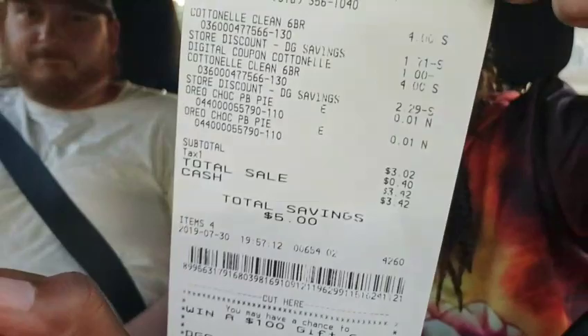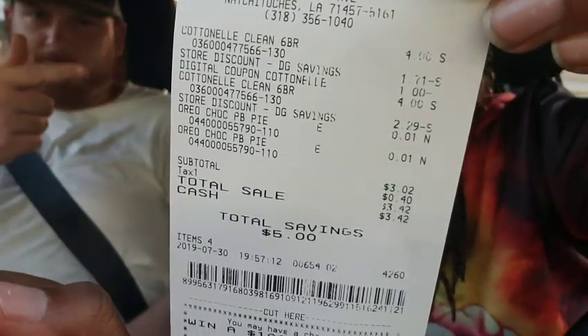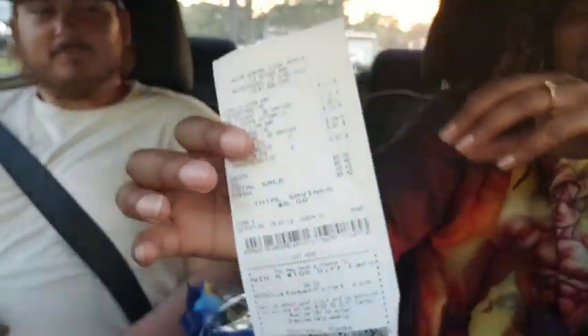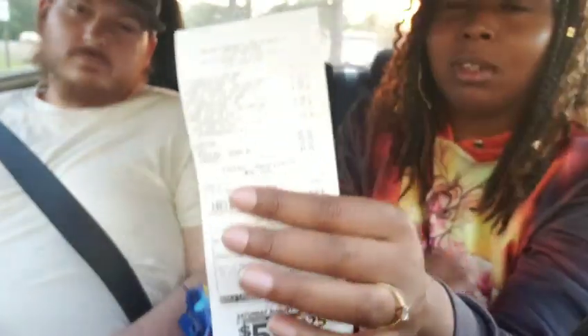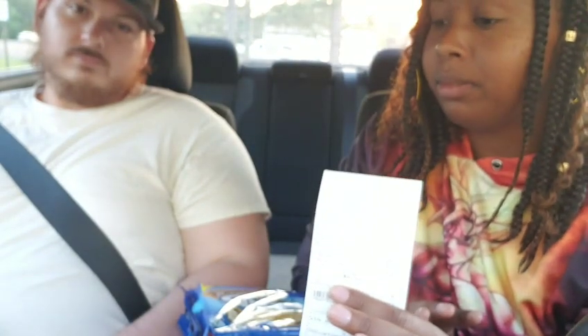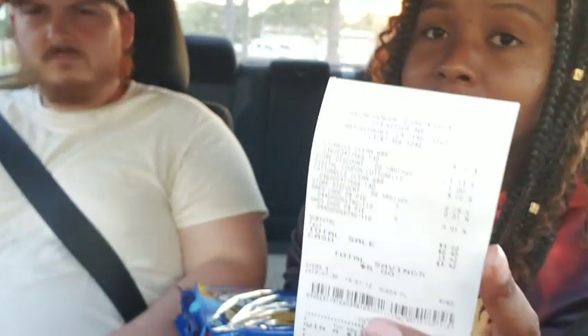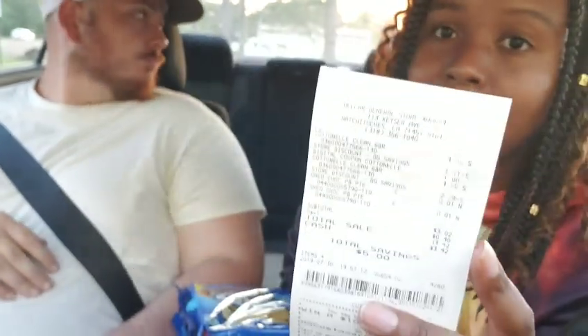So I ended up paying $3.42 for two packs of Cotton nail tissue, which was four dollars each, and then the rest. Either way you'll pay three dollars. Even without coupons, if all you see is Scott tissue — the six-pack Scott tissue — you'll still pay three dollars, because the Scott is three dollars each, so it'll be six dollars minus three. You'll pay three dollars just like I did, but I got Cotton nail.